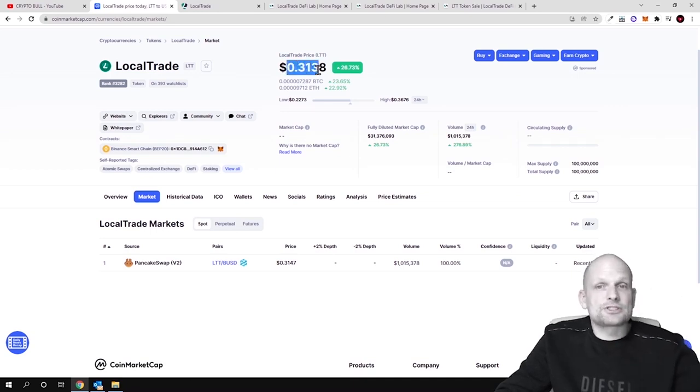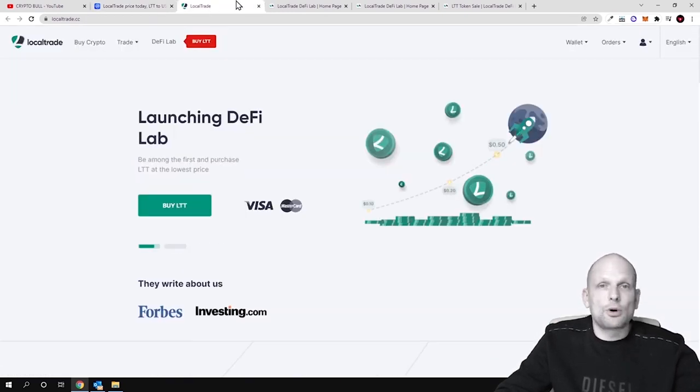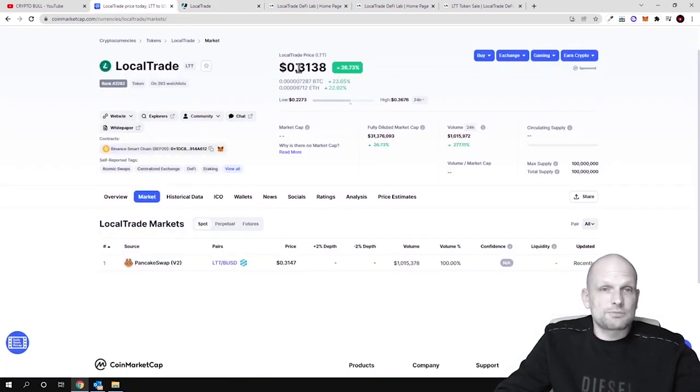Like I mentioned in previous videos, I believe the price of this token will be going up. They've just launched staking, not many people still know about this project, and currently the Bitcoin price was going down — however, this project's price has already gone up 26% today. The more people get to know about this project, given the very small total and maximum supply, and the ability to stake, I believe that will drive the token price higher.